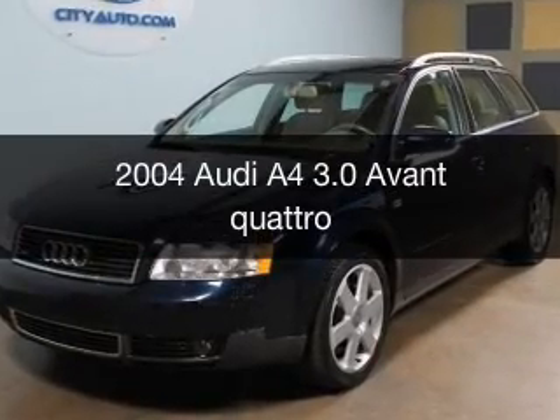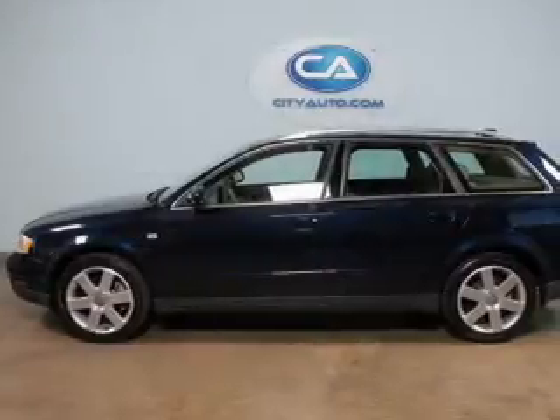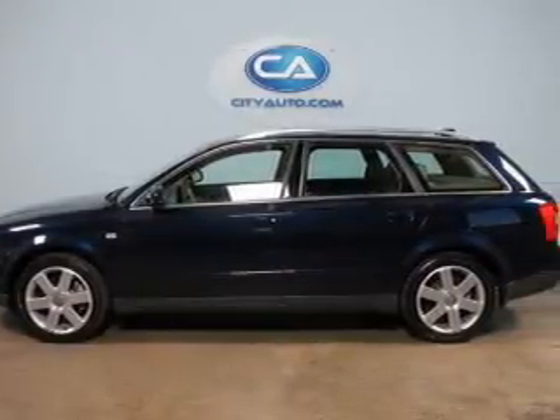This is a used 2004 Audi A4, powered by all-wheel drive, a 3-liter, 6-cylinder engine.